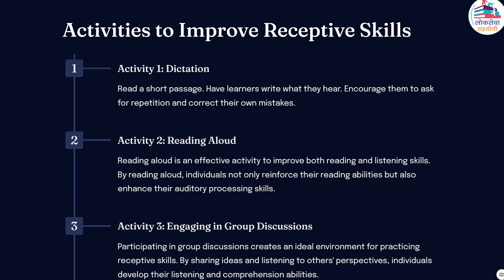Reading aloud helps develop fluency, pronunciation, and intonation, ultimately leading to better comprehension. Students can choose news articles, short stories, or even academic texts to practice reading aloud.